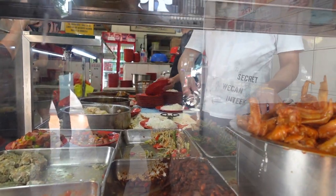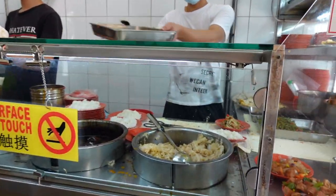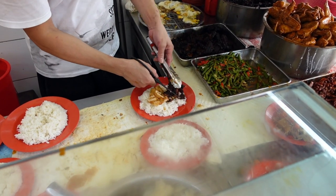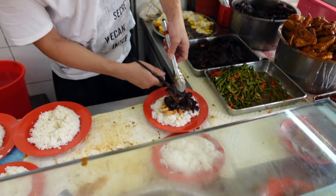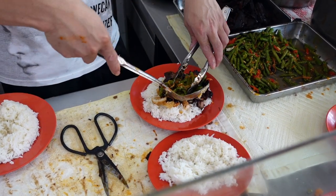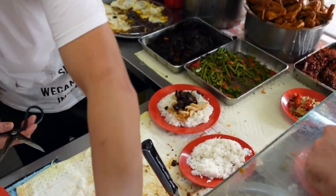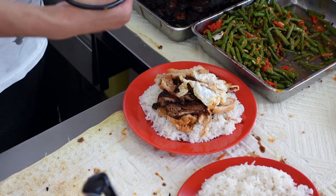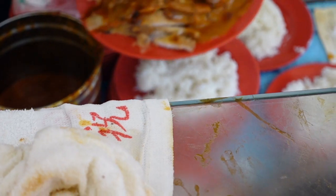The food is already prepared and ready to be cut with a loud pair of scissors. The constant scissors sound defines this place, hence the name Scissors Cut Curry Rice. We're going to select a couple of dishes including chicken chop, pork belly, braised tofu, some long beans, a mix of peanuts and anchovies, egg and pork chop. Of course, at the end they add some scoops of delicious curry sauce on top.